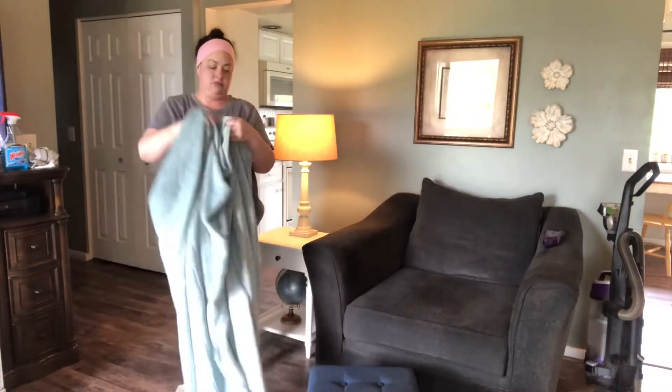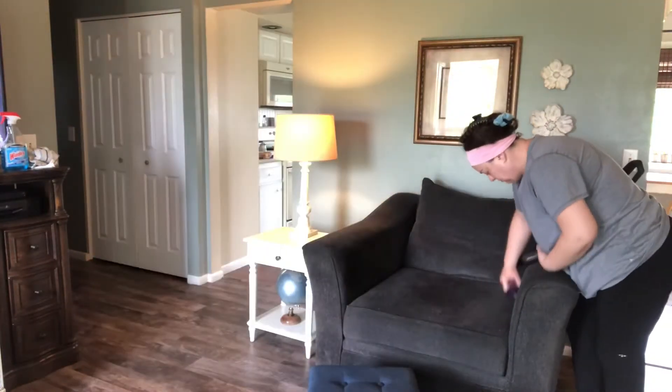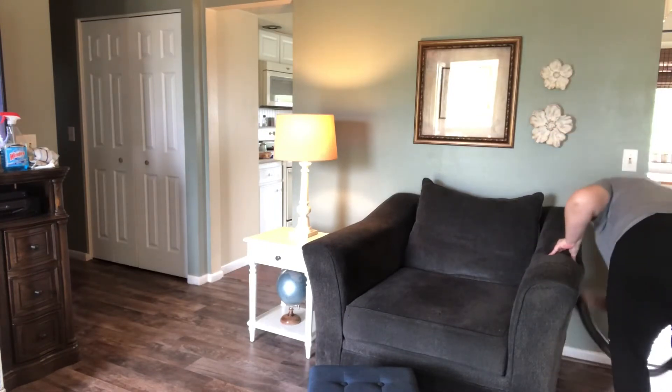I'm just gonna fluff this blanket up, shake it out, fold it up nice and straight, and run the sweeper around this chair just like I did the couch.